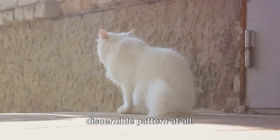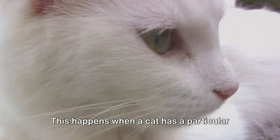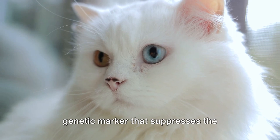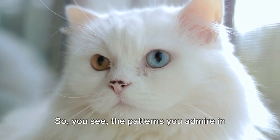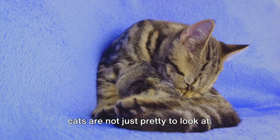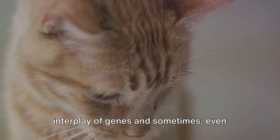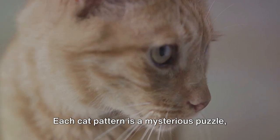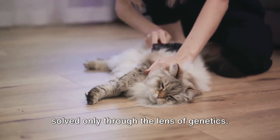And then there's the case of cats with no discernible pattern at all. These are usually cats with solid white coats. This happens when a cat has a particular genetic marker that suppresses the production of color altogether. So you see, the patterns you admire in cats are not just pretty to look at — they're a testament to the remarkable interplay of genes and sometimes even random mutations. Each cat pattern is a mysterious puzzle solved only through the lens of genetics.